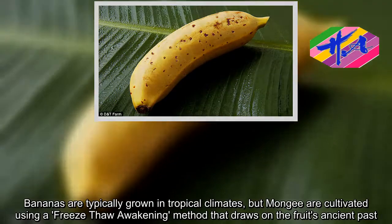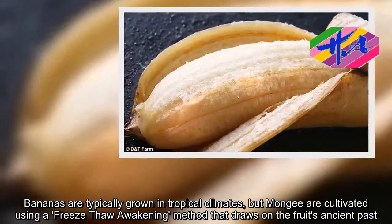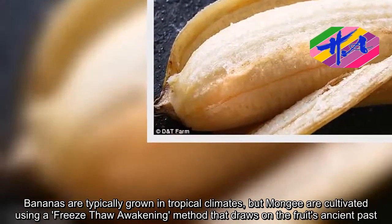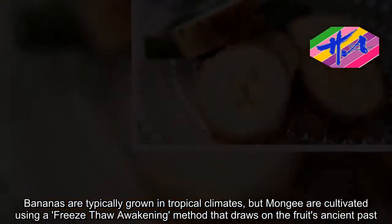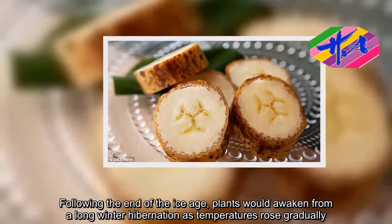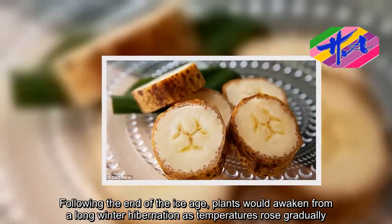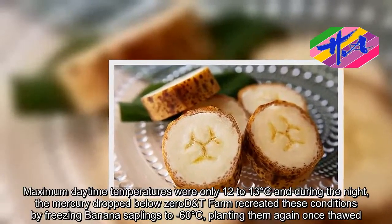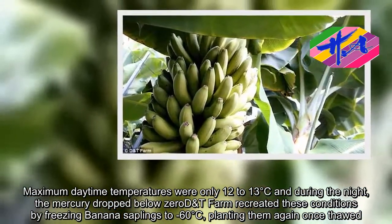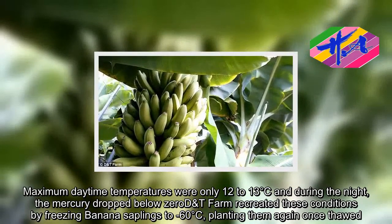Bananas are typically grown in tropical climates, but Mungi bananas are cultivated using a freeze-thaw awakening method that draws on the fruit's ancient past. Following the end of the Ice Age, plants would awaken from a long winter hibernation as temperatures rose gradually. Maximum daytime temperatures were only 12 to 13 degrees centigrade, and during the night the mercury dropped below zero. D&T Farm recreated these conditions by freezing banana saplings to minus 60 degrees centigrade, then planting them again once thawed.